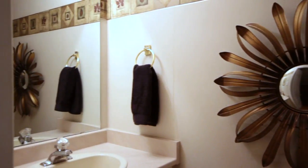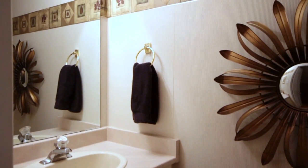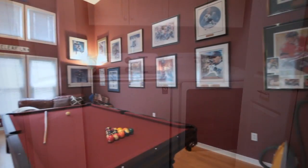As you continue on the main floor, you'll find a two-piece powder room and tucked-in laundry room with access to the garage.